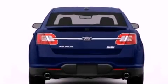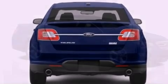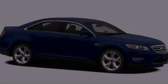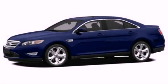With an EPA estimated rating of 27 miles per gallon on the highway, it's easy to see how you can save. Call or visit us right now and arrange your test drive today.